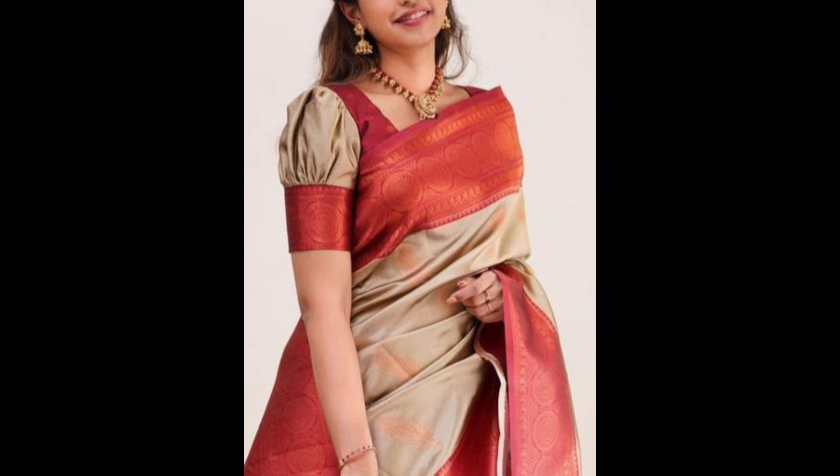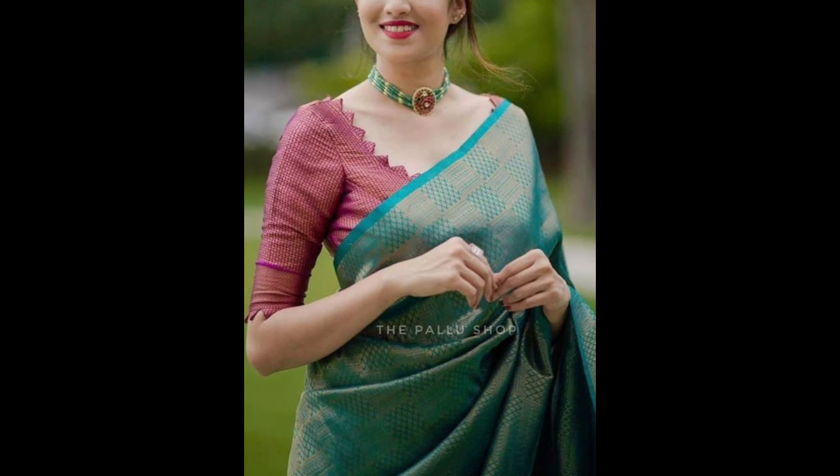A wide boat neck blouse adds a modern touch while maintaining a classic elegance. It works well with most silk sarees and provides a sophisticated look.